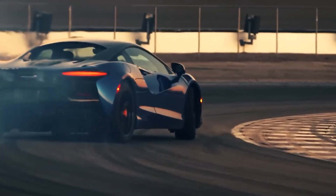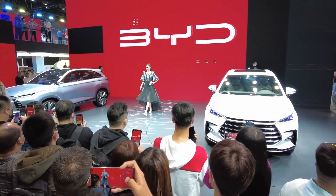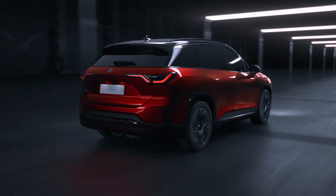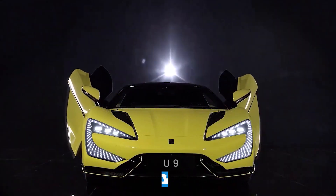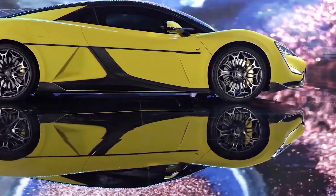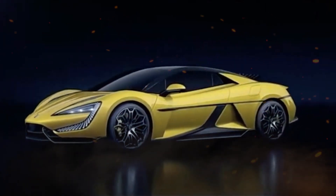Welcome to our channel, where we explore the latest in cutting-edge technology and transportation. Today, we're going to take an in-depth look at the BYD Yangwang U9, a fully electric SUV that is generating a lot of buzz in the industry.